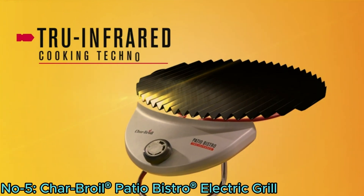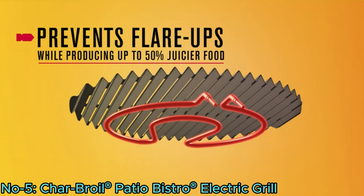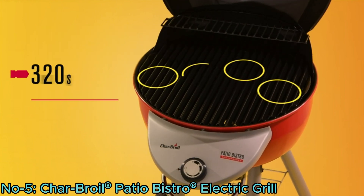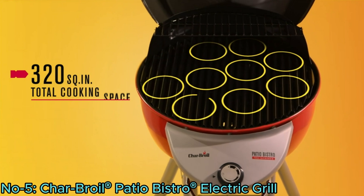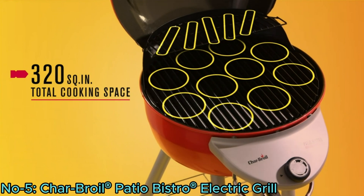Featuring TRU Infrared technology, it prevents flare-ups and cooks food up to 50% juicier. With 320 square inches of cooking space, it can grill up to 12 burgers, 6 chicken breasts, or 4 steaks.